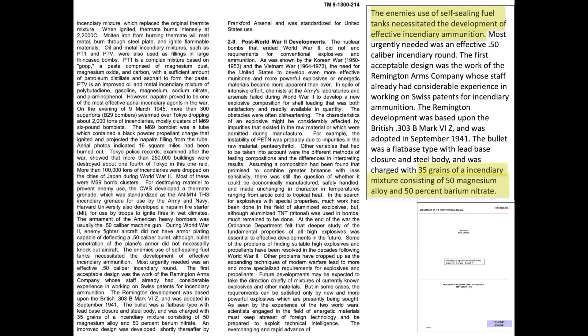The incendiary bullet fill consisted of 35 grams, as discussed in a 1984 Military Explosives Army Technical Manual. 50% of the fill is a magnesium alloy and the other 50% is a barium nitrate compound. In combat, the incendiary cartridge was not that effective due to its low penetrating power.